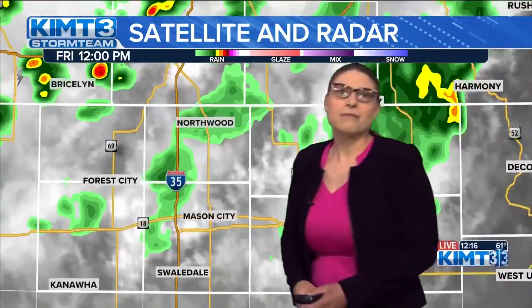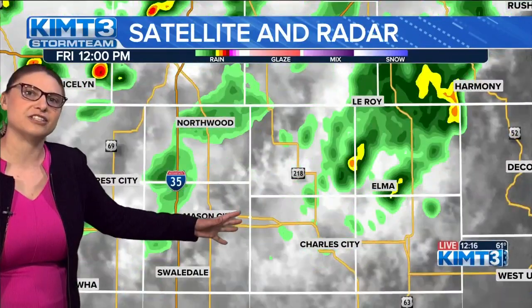Zooming in on a few of our cities here: Rochester is getting a few sprinkles as we speak. But further along on Route 14 to the west, we're seeing more moderate rainfall. Meanwhile, Albert Lee is taking a nice break before some more pockets come our way. Moving further south, a lot of North Iowa is on the drier side at the moment, but that wasn't the case just an hour ago.